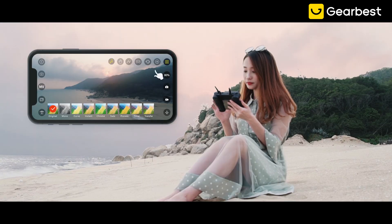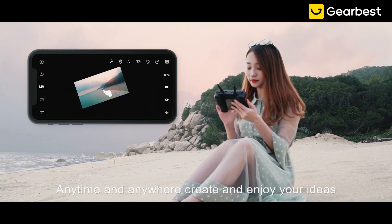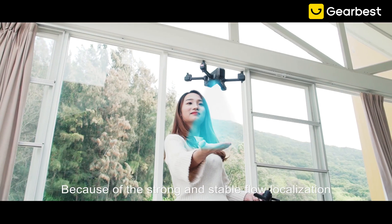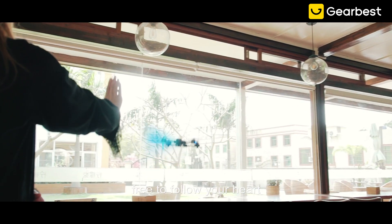Stretch freely with the production function and beautify the video easily, anytime and anywhere. Create and enjoy your ideas, share your wonderful moments. With strong and stable optical flow localization, flying is more stable and intelligent control is free to follow your heart.